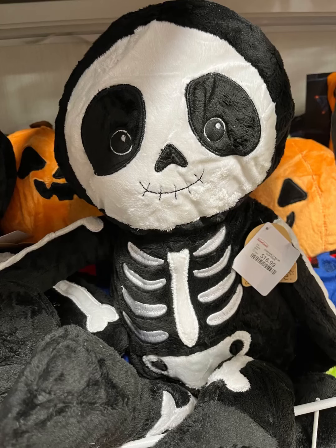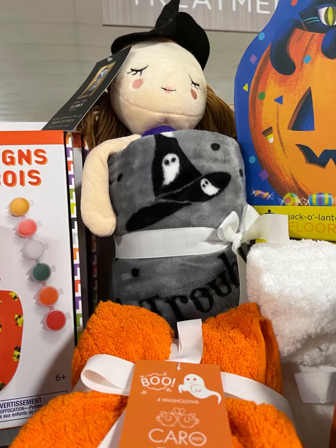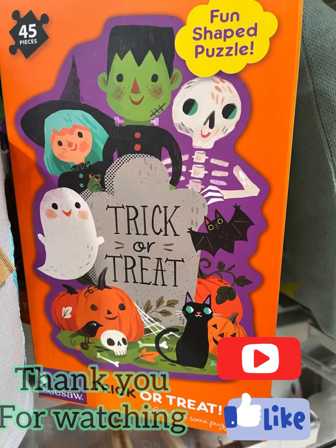They had a couple new little plushies. This guy's $16.99 — they have a whole family, and they have like three sizes: a small, medium, and then a really large one. There's a little witch with a blanket. There's a little holographic puzzle — that is so cute. My inner 90s childhood self is freaking out about that.